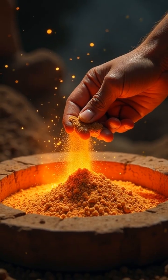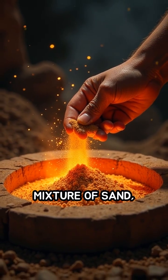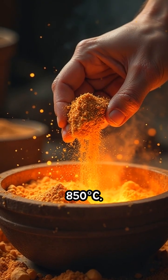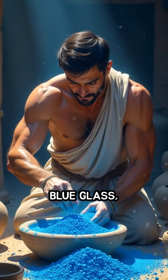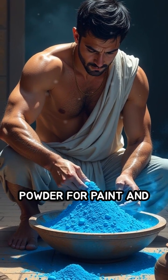Unlike natural dyes, Egyptian Blue was engineered by heating a precise mixture of sand, copper, and natron to around 850 degrees. The result was a rich, luminous blue glass, which artisans crushed into fine powder for paint and glaze.